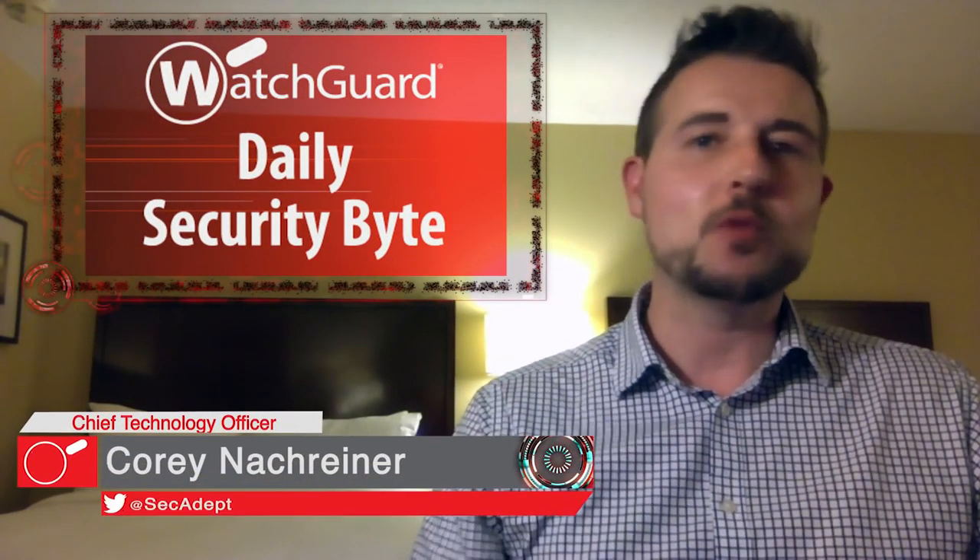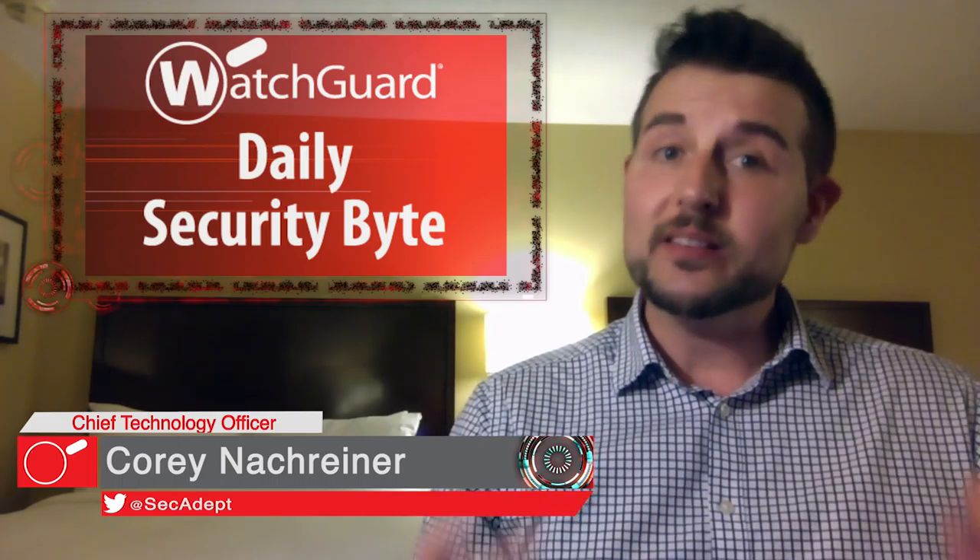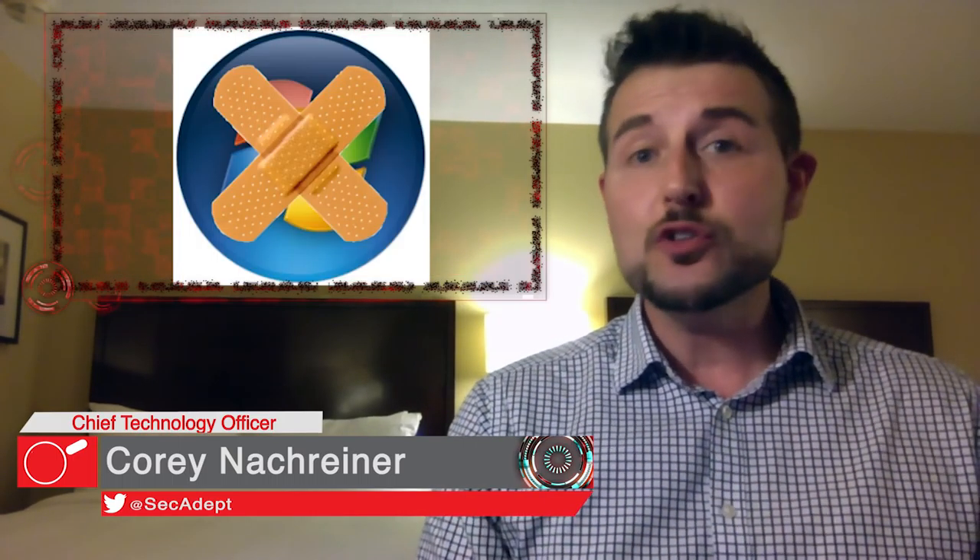Welcome to WatchGuard's Daily Security Byte, I'm Cory Knottgriner. Today's story is April Patch Day. As usual, it's the second Tuesday of the month, which means both Microsoft and Adobe released a bunch of security updates.